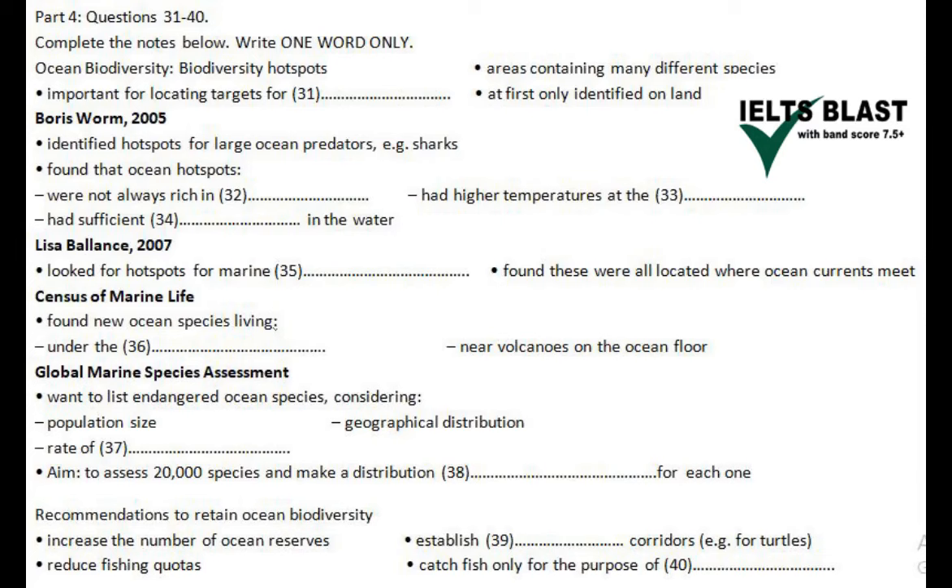Ultimately, they will be able to use these maps to figure out not only where most species are located, but also where they are most threatened. So, what can be done to retain the diversity of species in the world's oceans? Firstly, we need to set up more reserves in our oceans — places where marine species are protected. We have some, but not enough.